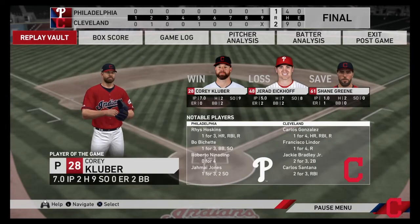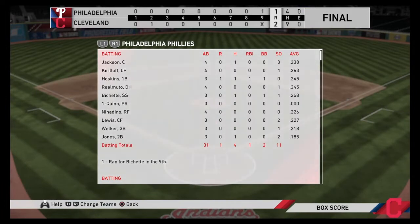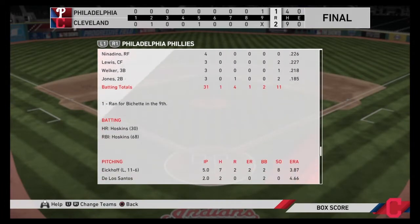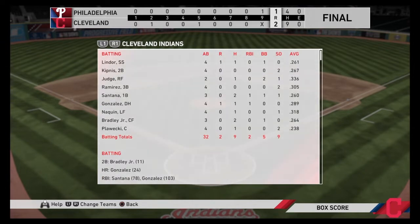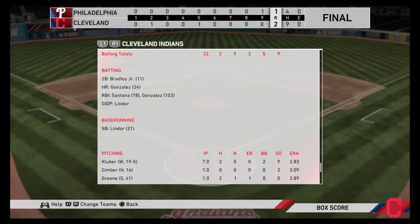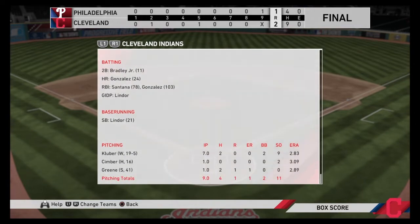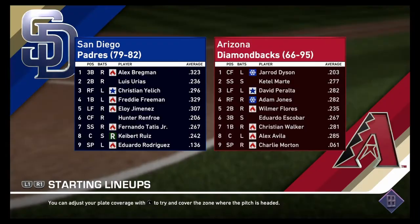Corey Kluber goes seven innings: two hits, nine strikeouts, two walks — and he gets the W. Gerrit Ekhoff goes five innings, gives up seven hits, two runs, two walks, eight strikeouts, and takes the L. Reese Hoskins hits a home run — his 30th for the Phillies. And it would be Gonzalez who hit the home run earlier for the Indians — his 24th of the season and 103rd RBI. That's crazy.